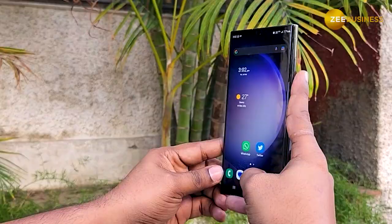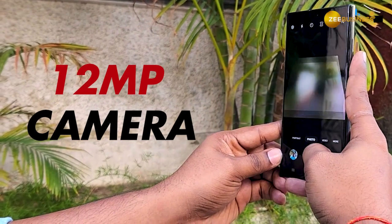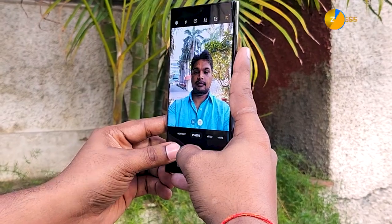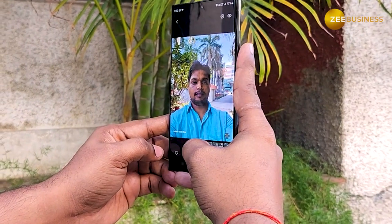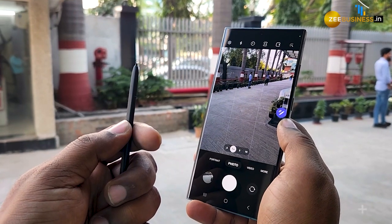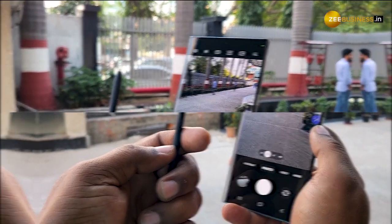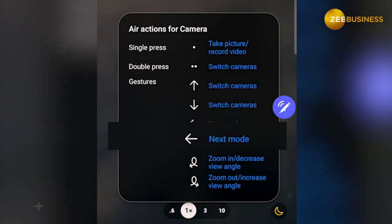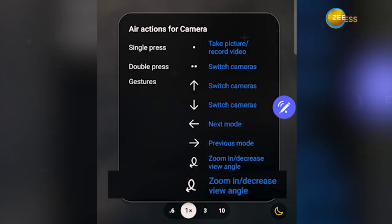In terms of selfie, this device has a 12MP camera in the front. This is also the first time Samsung has introduced HDR quality for selfie mode. While the 12MP front camera is a slight downgrade from the Galaxy S22, there are several other features which make the overall camera quality superb when compared with rivals.